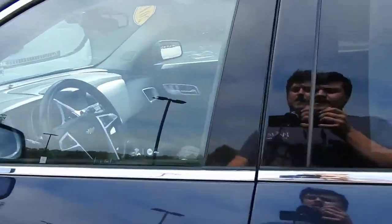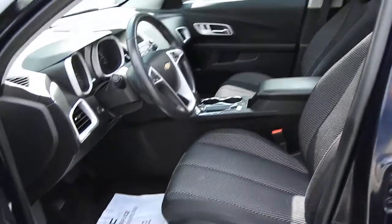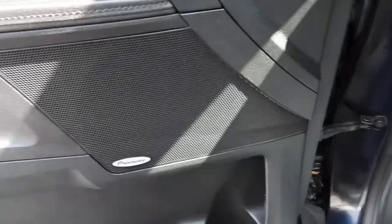Let's go ahead and take a look at the inside here. It does have a little over 51,000 miles on it. You have your black cloth interior, power windows, mirrors, and locks. You also have the upgraded Pioneer sound system in this vehicle. You get your power driver seat right down below there.